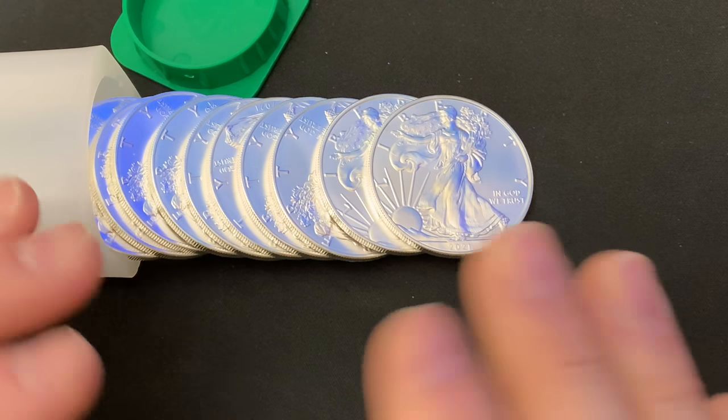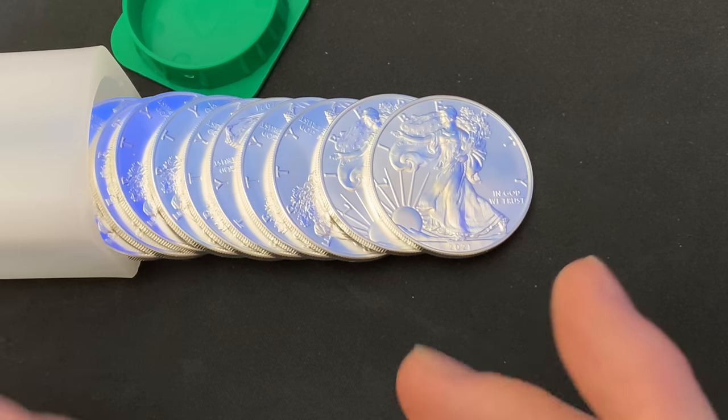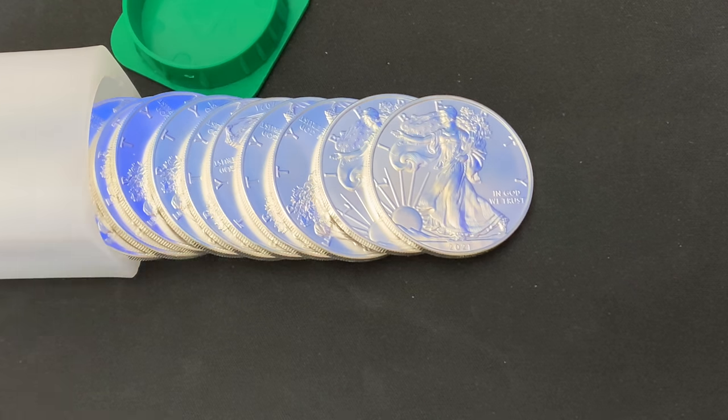That question — what should silver stackers not do right now? — Tim Marshner, my local coin shop dealer, is going to answer that question. But before I get there, I want to show you some of my pickups.